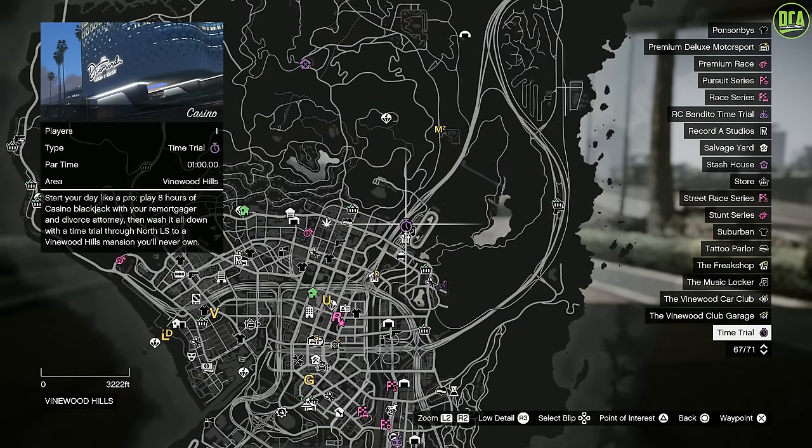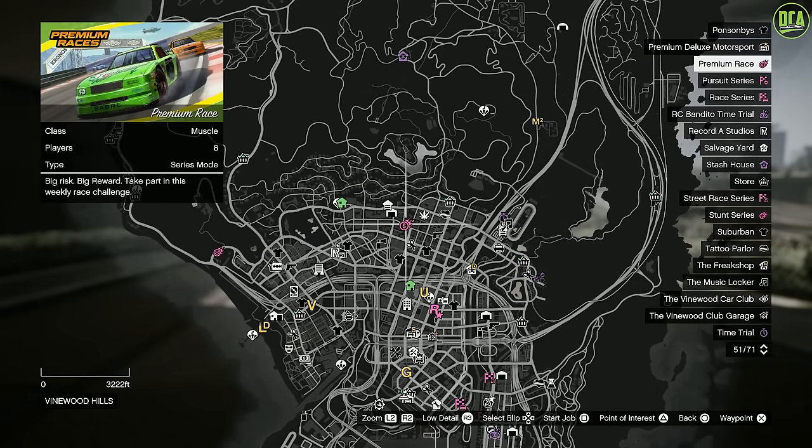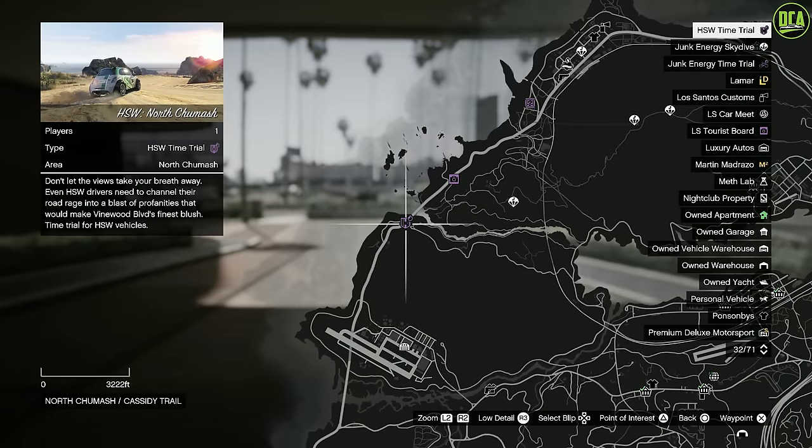For the Time Trials, this week's normal Time Trial is Casino — I highly recommend a quick bike for this one. For the Premium Race, we have the Muscle Car Race Muscle Inn; I highly recommend the Dominator GT or the Buffalo STX, and if you're on current gen, the HSW Vigero ZX. The HSW Time Trial is North Chumash, and as always, the HSW Hakuchu Dragon will be the best one for these.